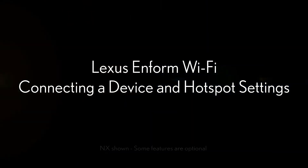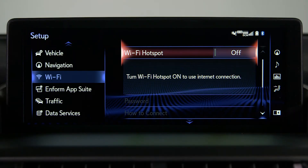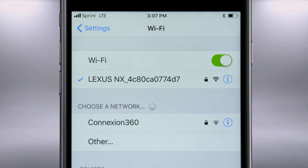Lexus Enform Wi-Fi: connecting a device and hotspot settings. Some Lexus vehicles are equipped with Wi-Fi, and you can connect to it with a compatible device.